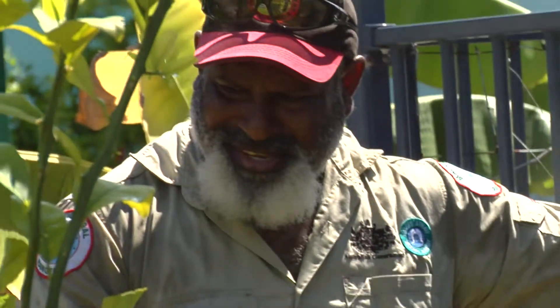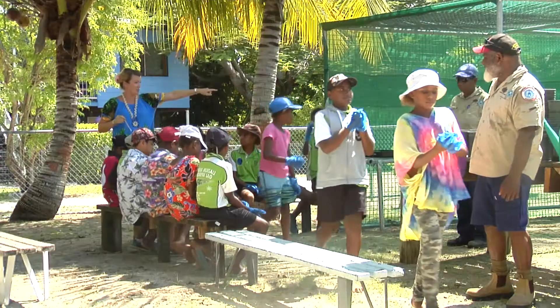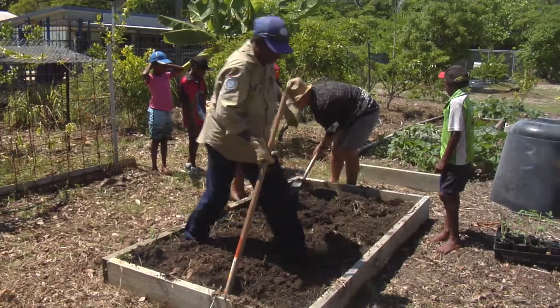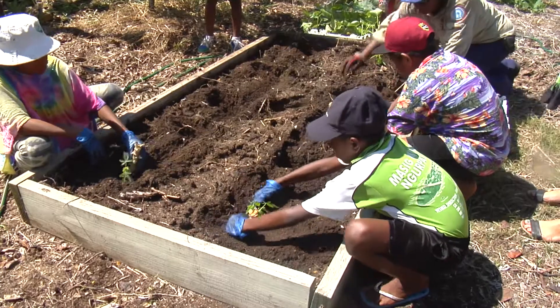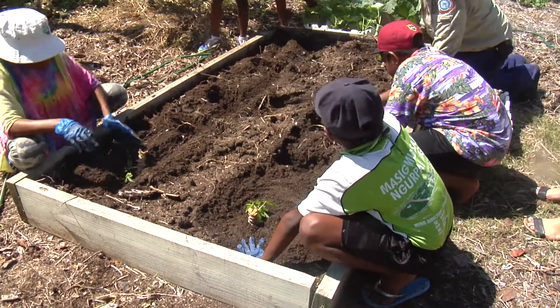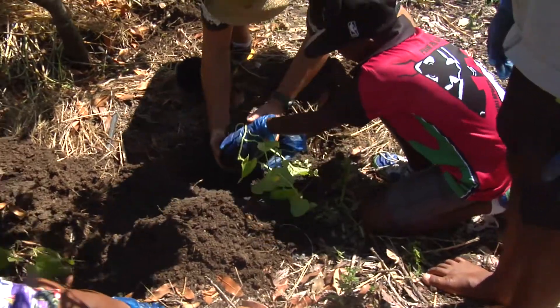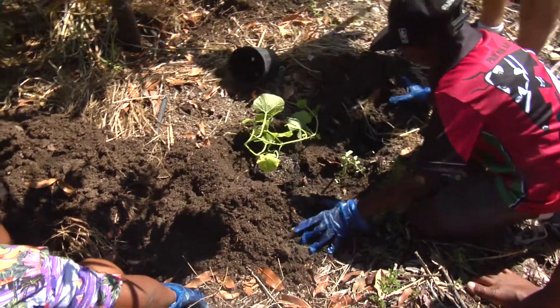The good thing about this program is it's based on both areas — land and sea. I love Rangers because we're actually looking after our country, and it's been a privilege that we're getting paid to look after our country. Because of the awareness of the Rangers and the impact they put on the island, especially on gardening and how to live a sustainable lifestyle in this remote area. I can see Rangers as a great asset to the community.